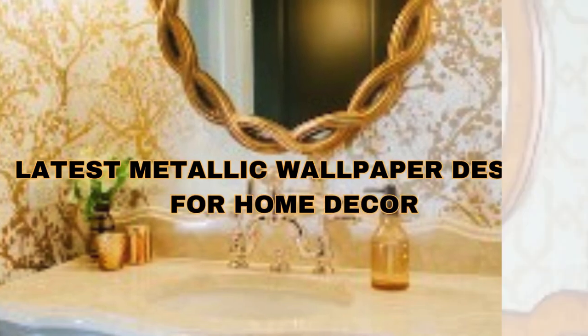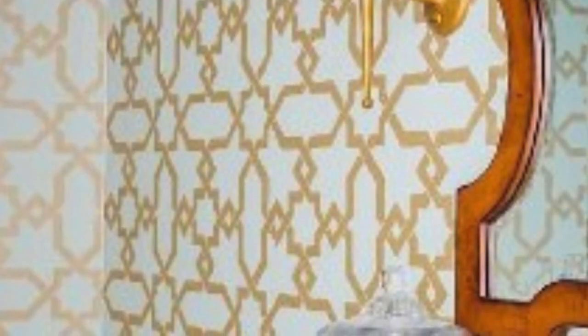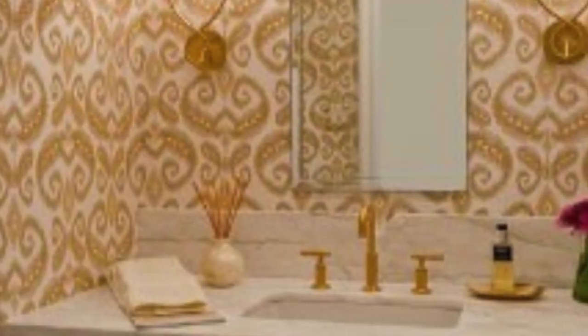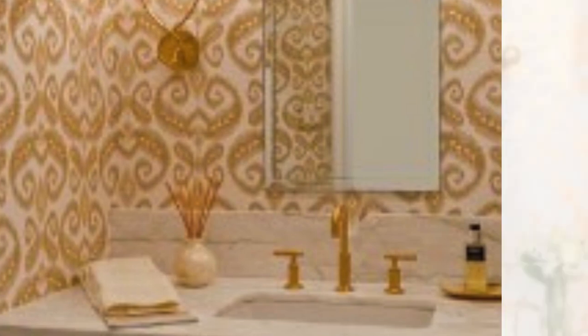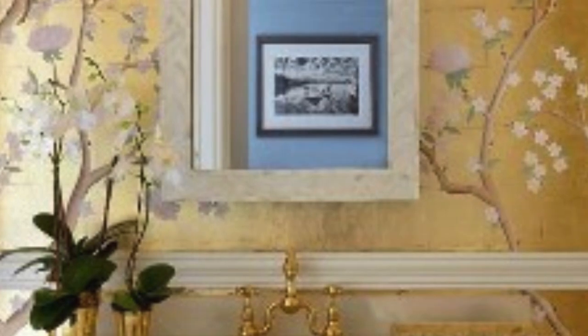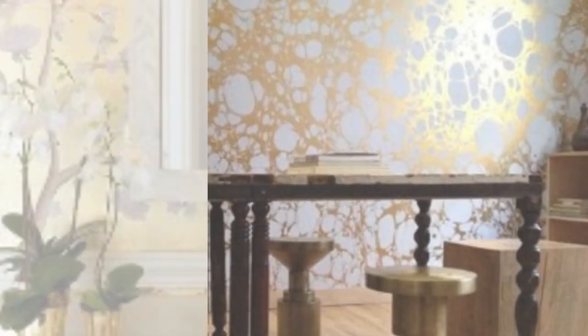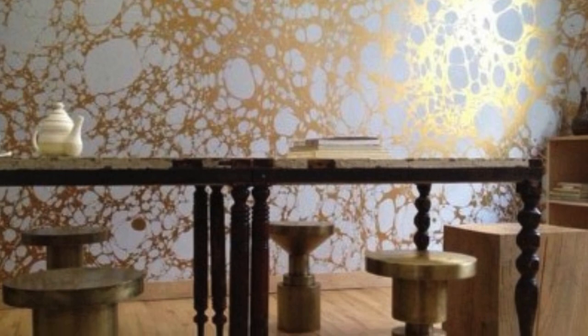In the realm of interior design, every detail contributes to the overall ambience of a space. From furniture choices to color schemes, each element plays a crucial role in defining the character of a room. Among these elements, wallpaper stands out as a versatile and impactful design choice. Metallic wallpaper has emerged as a trend-setting and sophisticated choice, adding a touch of glamour and luxury to interiors.